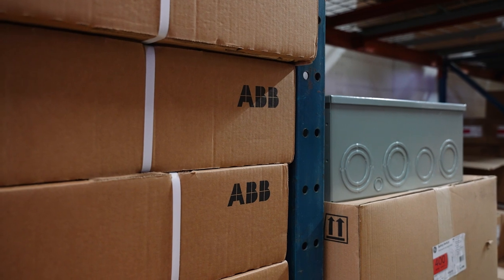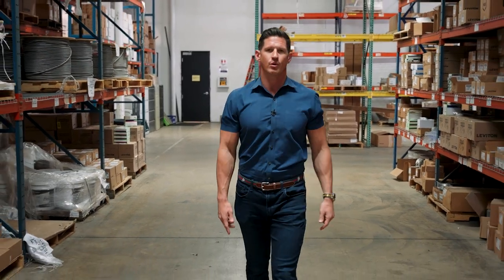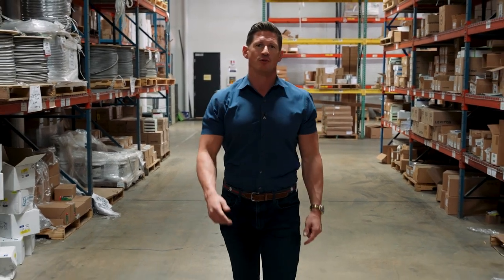Now that you've seen our inventory in just one of our warehouses, you know that we can help you meet those important deadlines. Contact your local Lone Star Electric Supply, and let's get you started.